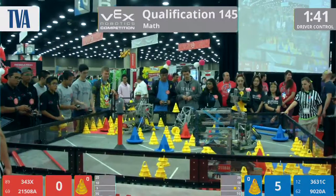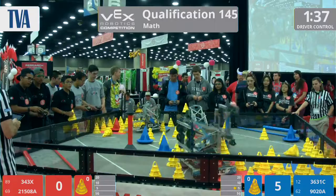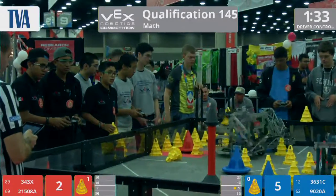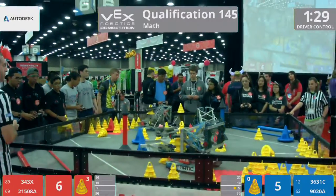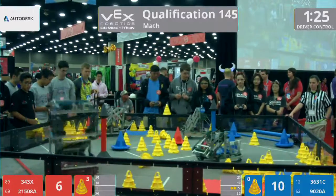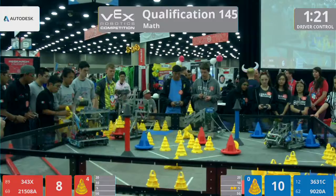Fanatec from Mexico. 21-508A working that mobile goal. They've got this squeaky pig on their robot — it's the most adorable thing I've seen all weekend long. If you can get me one of those, I'd much appreciate it. But you guys are working it with the three cones on top of that mobile goal.